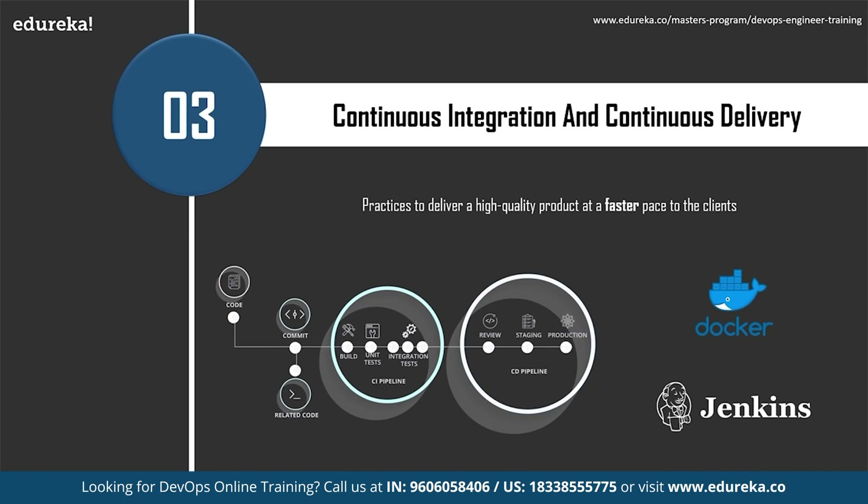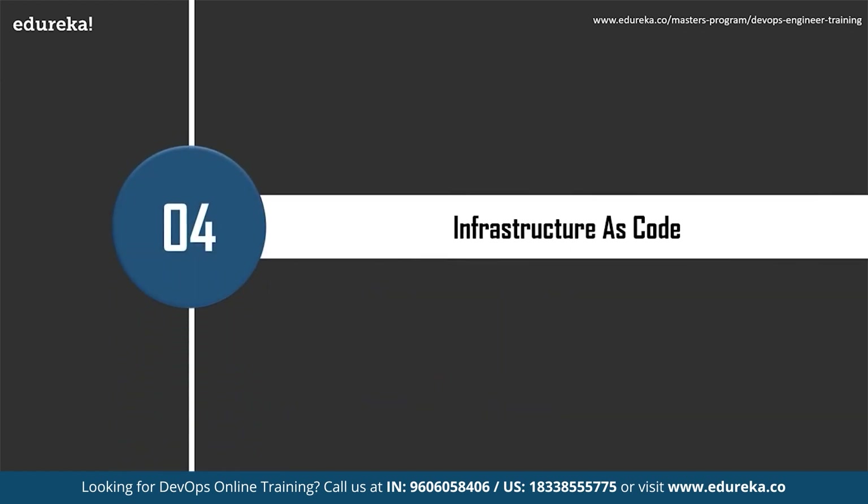Continuous Delivery comes as an extension to Continuous Integration, where the newly integrated code is made ready for deployment automatically with minimum human intervention. There are two important tools to practice CI/CD: Docker and Jenkins. Jenkins is an open source tool critical for building CI/CD pipelines, providing flexibility and many integrations, including version control plugins. Docker, on the other hand, is a containerization tool.